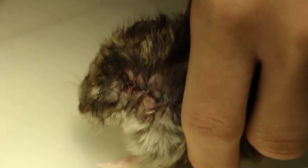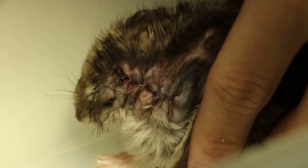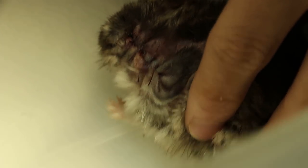So now the hamster is on the path to recovery. As you can see, it is very active and the wound is stitched up very nicely.